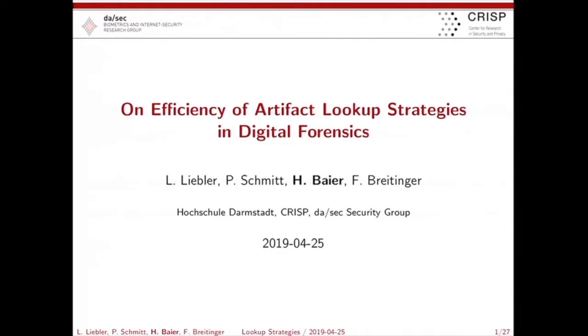Hello, welcome to the last session of the day on forensic analysis techniques in general. We have a mix of three techniques here, spanning a couple of abstraction layers: application level analysis, file system level analysis, and general techniques around lookup strategies in digital forensics. We have a bus to catch at 16:45, so I have to be quite strict on time. Can I introduce Harold Beyer, who's going to talk about the efficiency of artifact lookup strategies in digital forensics.